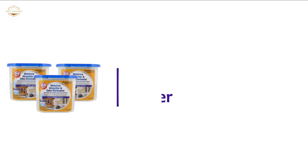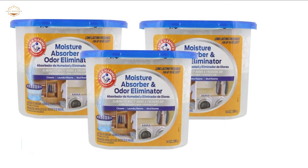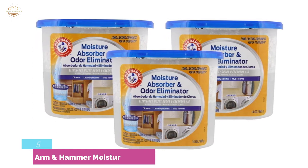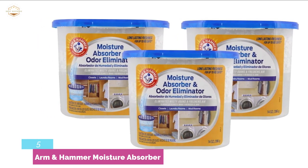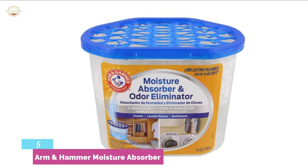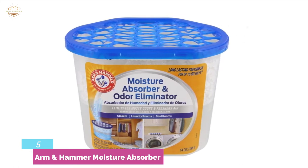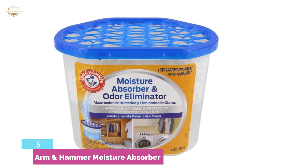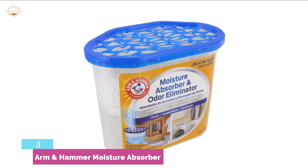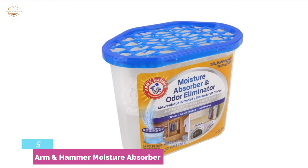Starting our list at number 5: Arm & Hammer Moisture Absorber. The Arm & Hammer Moisture Absorber and Odor Eliminator Disposable Tub combines the power of two natural ingredients — baking soda and calcium chloride crystals — which eliminate musty odors. Baking soda is highly efficient at neutralizing tough odors, freshening the air, and preventing unpleasant smells on fabrics and stored possessions. Calcium chloride absorbs excess moisture in the air, eliminating musty odors caused by damp, humid air. It is a non-electric dehumidifier that can keep your room smelling fresh all year round.